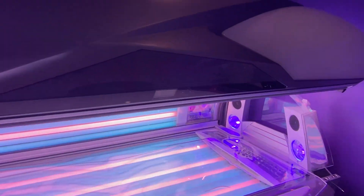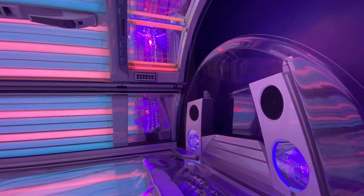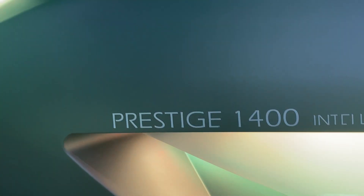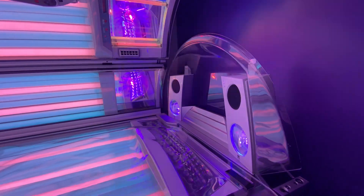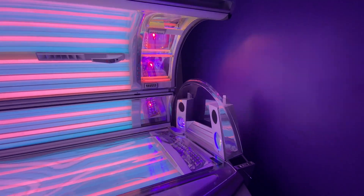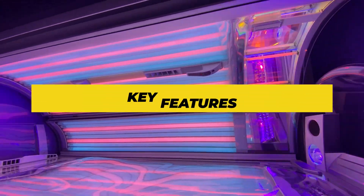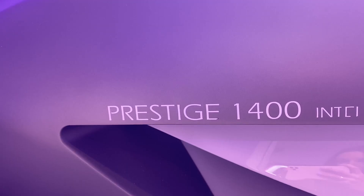What sets it apart? Why is everyone raving about the Ergoline Prestige 1400? Because it's a game changer. Beyond its sleek design and comfy build, this beauty harnesses top-notch technology to ensure an even and luxurious tan — the kind of machine that makes you wonder if you're in a tanning salon or a five-star spa. All right, feature rundown time!